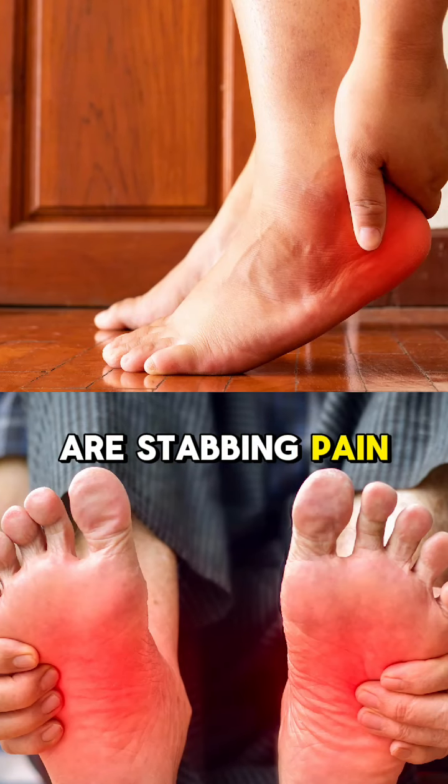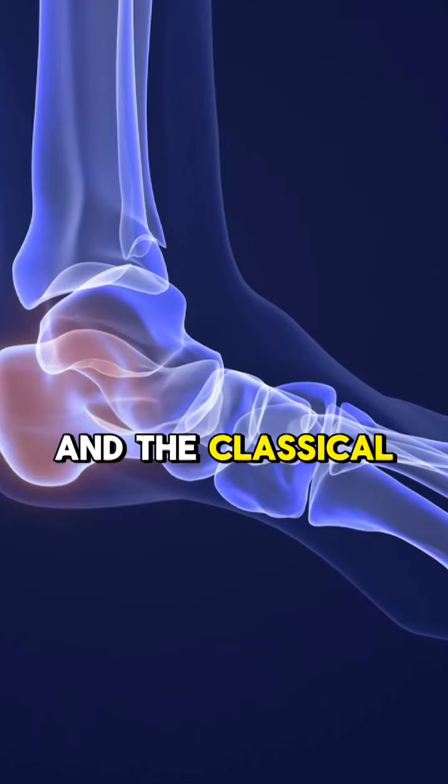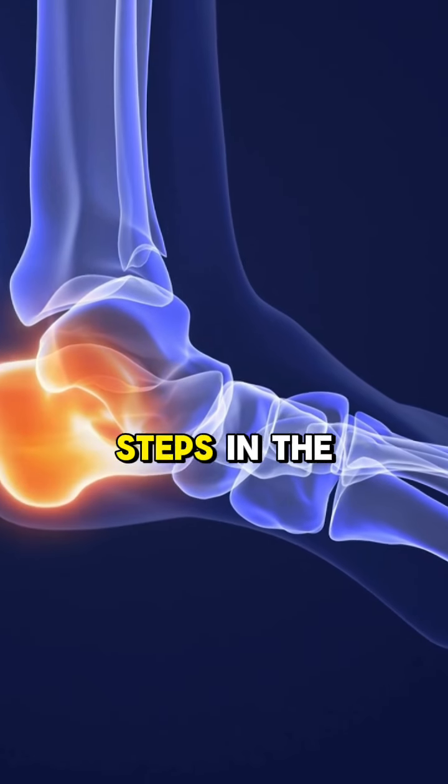The common symptoms are stabbing pain or burning pain in the inner part of the heel. The classical symptom is that the pain gets worse with the first steps in the morning.